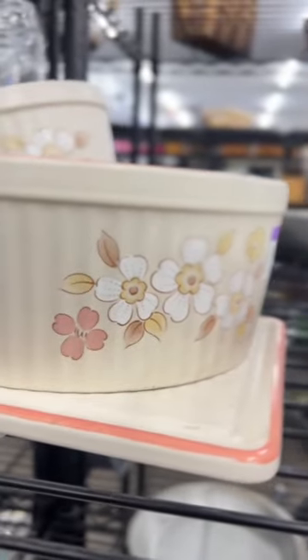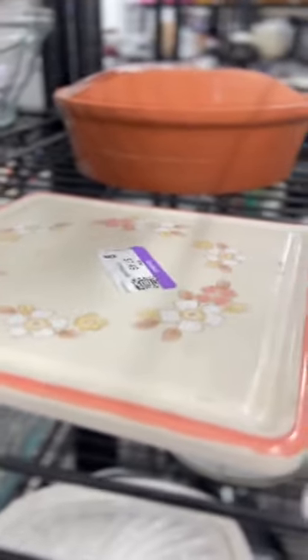I found this whole set in three different spots of the thrift store. They had the ramekins, the trivet, the casserole dishes, bowls. They are so pretty. I love the pink.